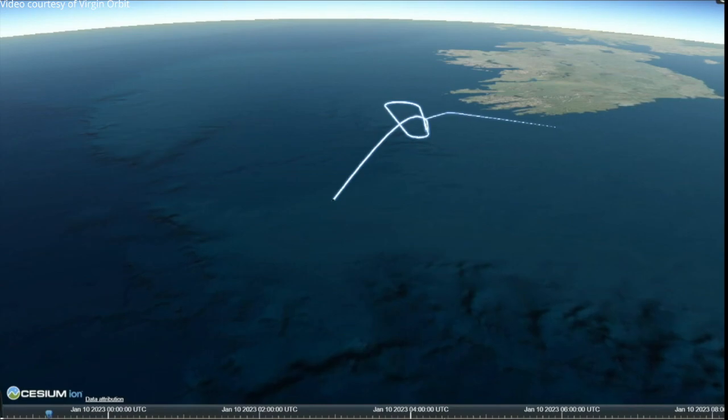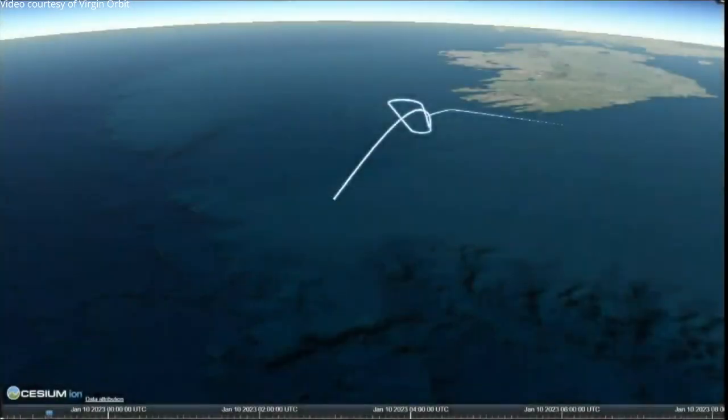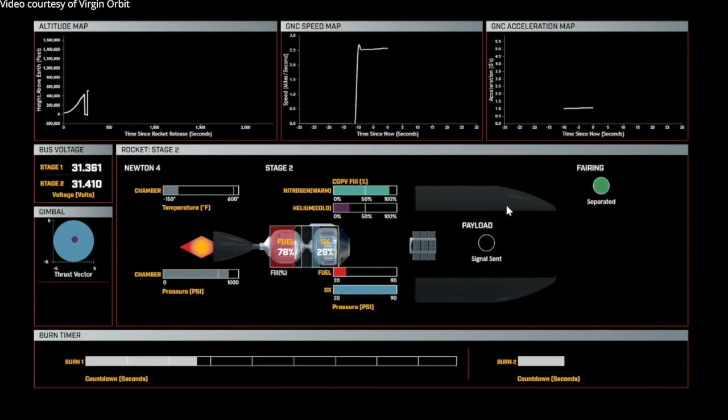You may see dropouts in the data during the flight here. That is expected as we're switching between the different ground stations that are picking up the signal from the rocket. Now as you can see, the trajectory shown on screen is no longer of Cosmic Girl, because she is on her way back to Spaceport Cornwall in the UK. The trajectory is now tracking Launcher 1 as she makes her way down to the Atlantic Ocean towards the Canary Islands.